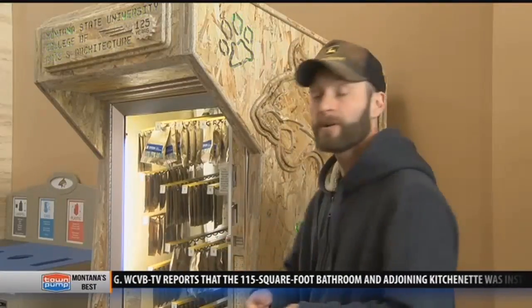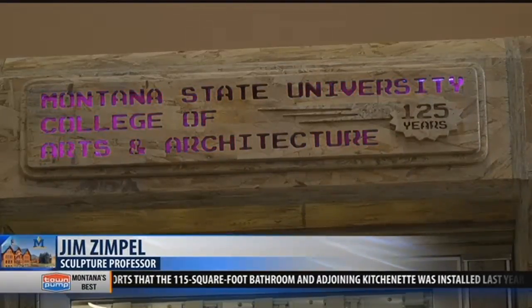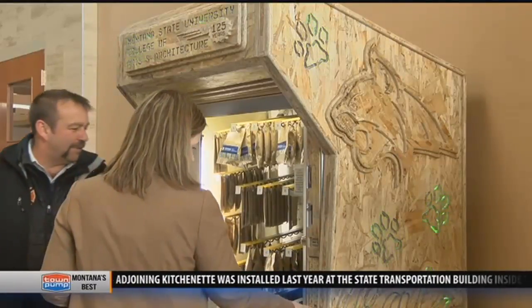This will be an opportunity for new students potentially interested in the university to come and take something home with them and have an interesting engagement and way to get that thing, so it's really a recruiting tool.